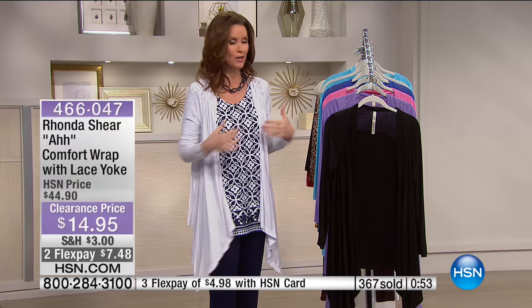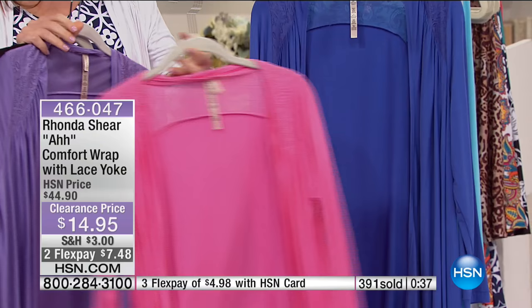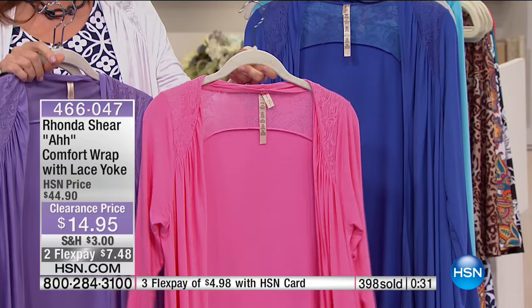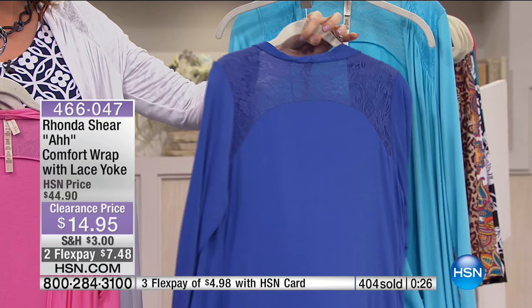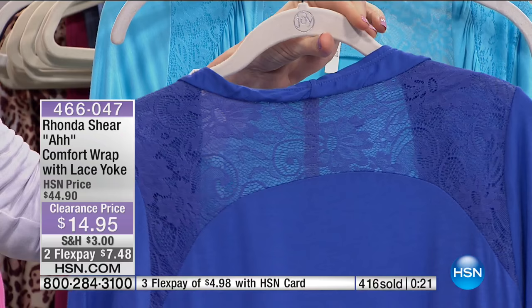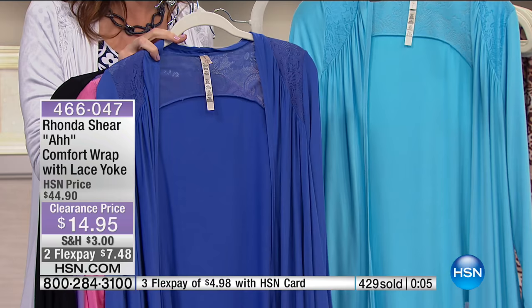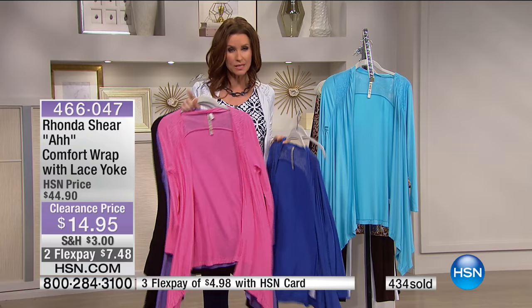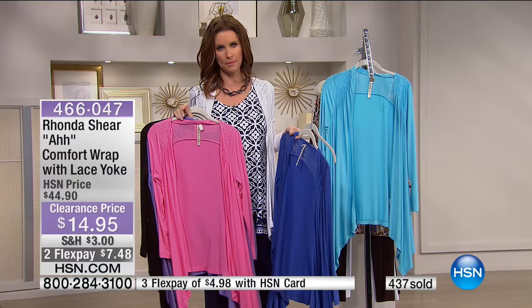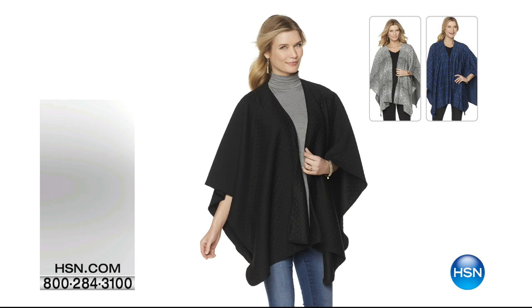It's $4.98 on your HSN card. Everybody is loving the black. It's tough to find one that's $14.95. This is the only place you can get this comfort wrap from Rhonda Shearer. If you don't have an HSN card, get on it — it's easy to apply, you'll save $10 off your very first purchase, and get extra flex. Here are the colors: white is the second most popular, black is number one, then gorgeous lavender, perfect poppy pink as the third most popular, and gorgeous periwinkle blue and light aqua. $7.48 on any card, $4.98 on your HSN card.